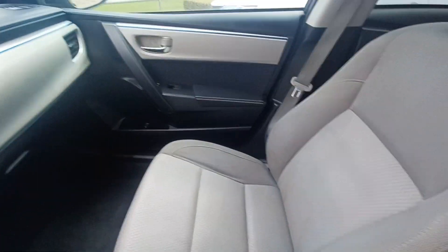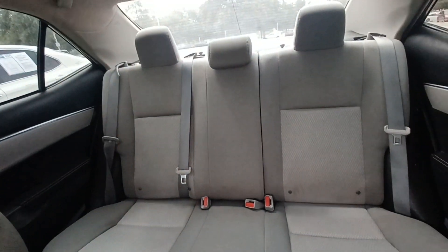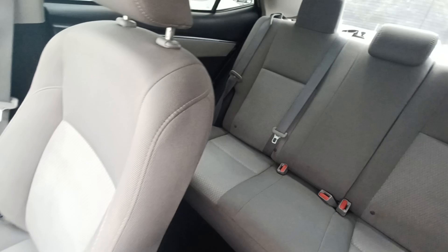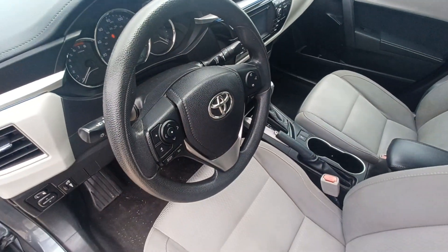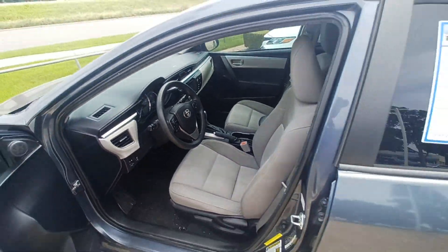Wireless phone connectivity, split folding rear seats, steering wheel mounted audio controls, and heated door mirrors.